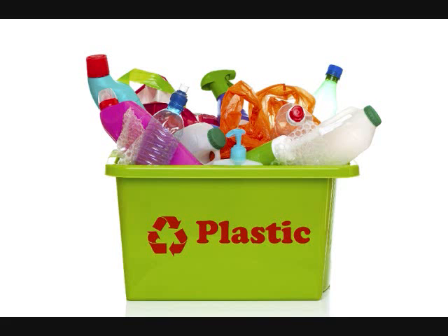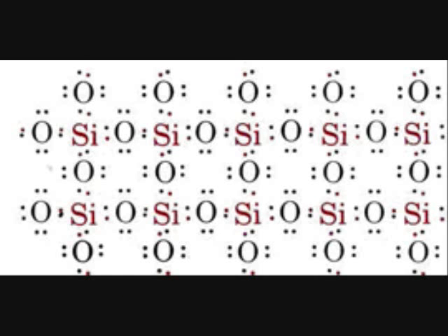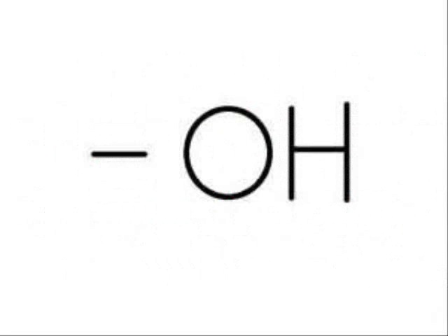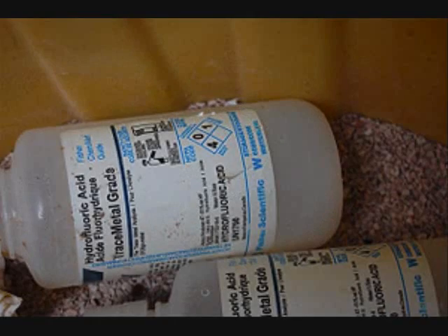Plastic, however, reacts with fluorine, and thus would not work. You might ask then, why not just make sure everything is completely dry? Unfortunately, this will not work either, because although fluorine does not react with silicon dioxide, it will react with the hydroxyl endpoints in the crystal structure to form hydrofluoric acid once again.